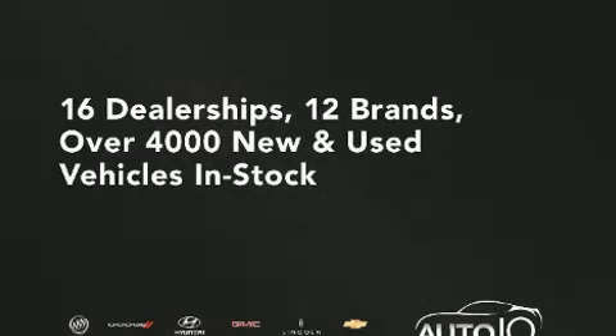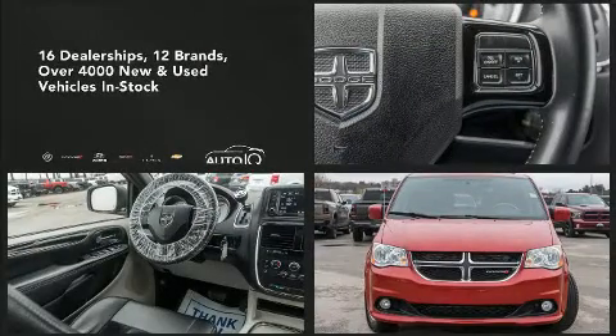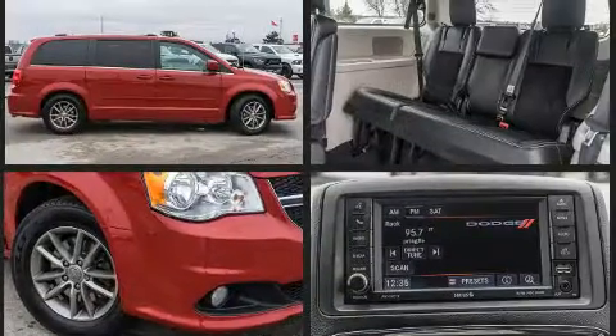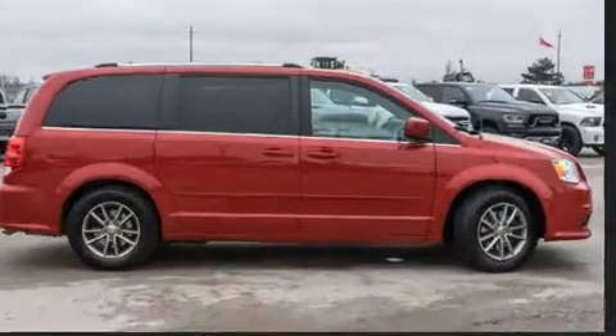You can expect a lot from the 2015 Dodge Grand Caravan. Smooth gear shifts are achieved thanks to the refined six-cylinder engine, providing a spirited yet composed ride and drive. Dodge prioritized practicality, efficiency, and style by including a tachometer.